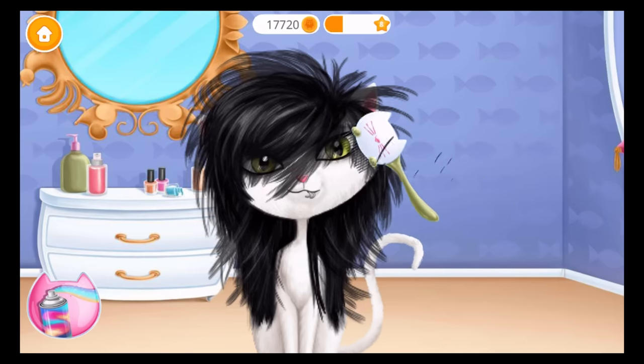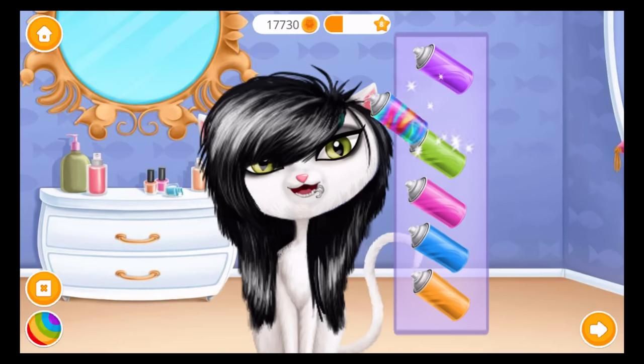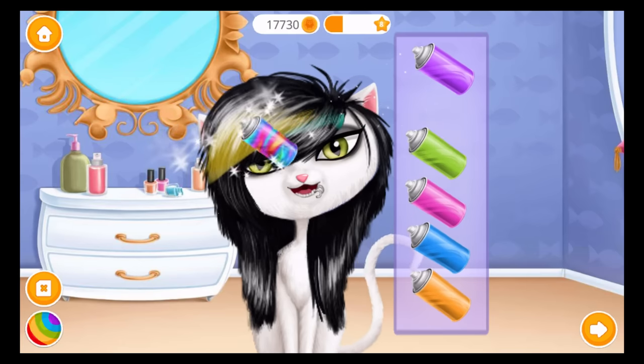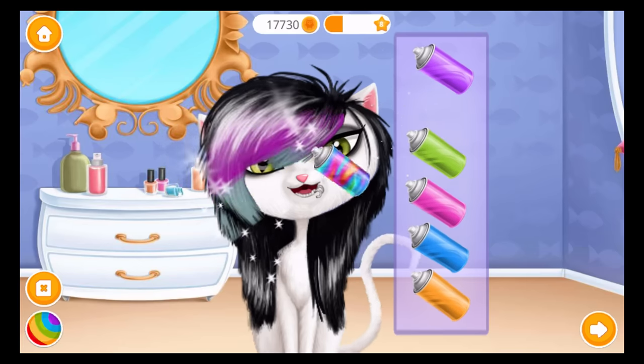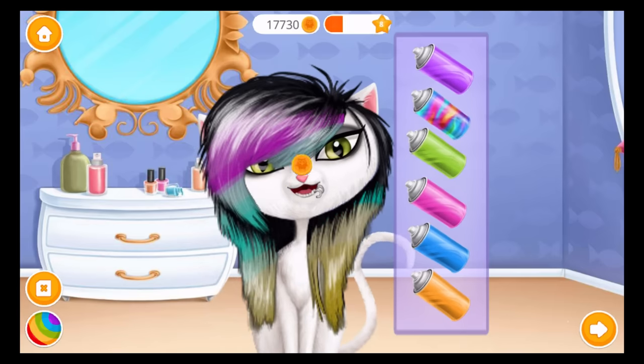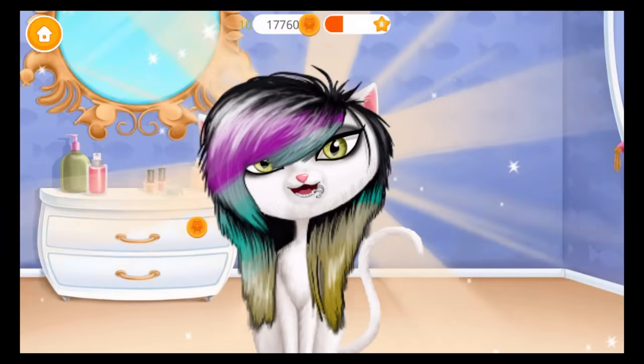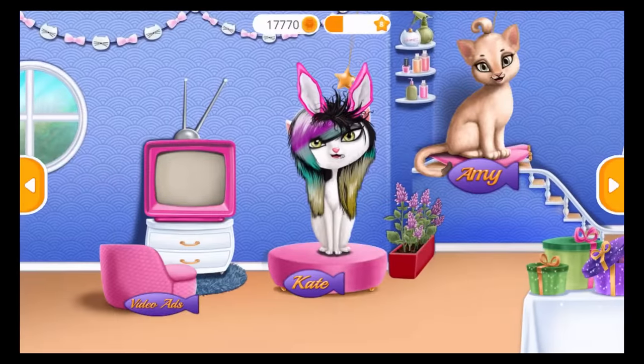Great! Now brush it. Let's add some color. Wow, her style is impressive! Let's get ready!